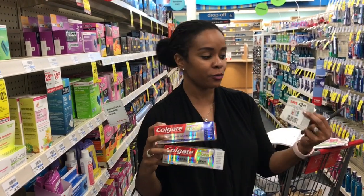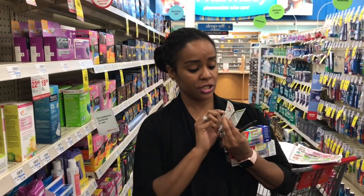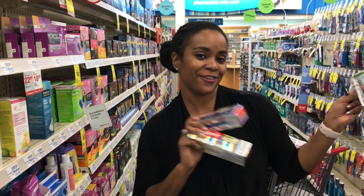Make sure you pick up your Colgate toothpaste. Use your $2 off manufactured coupons, but pay attention to which toothpaste you can use — there's a list of toothpaste on the coupon. Get your free toothpaste.